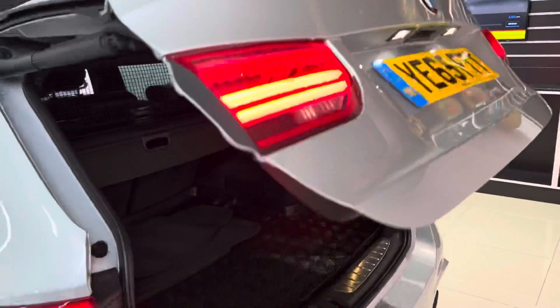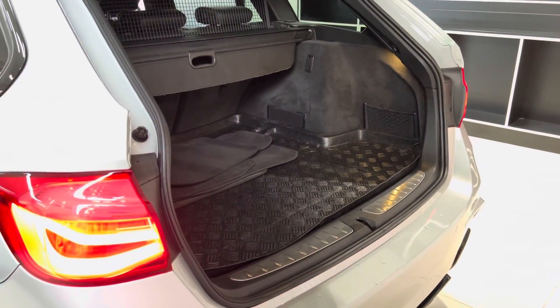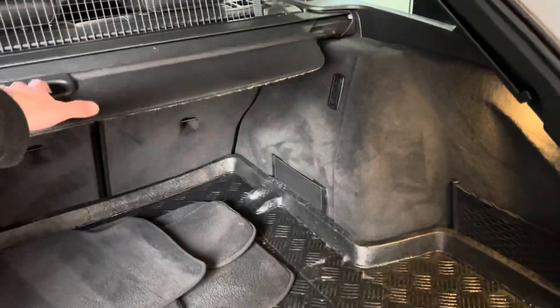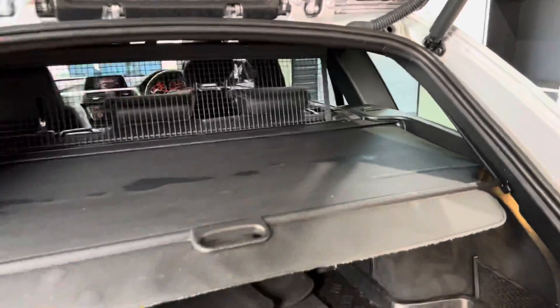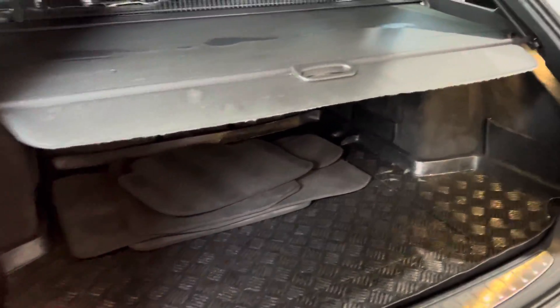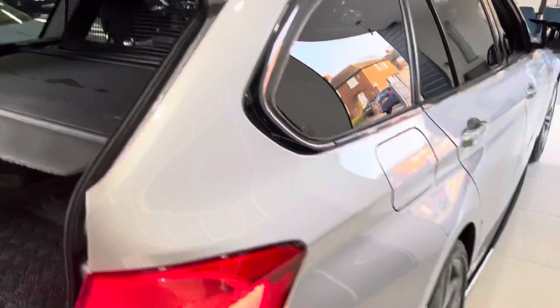There's a gloss black rear diffuser. The tailgate is automatic — both opening and closing. You've got the load liner in there, the factory luggage cover which simply pulls across, and the dog guard has already been put into place just to demonstrate that for you.